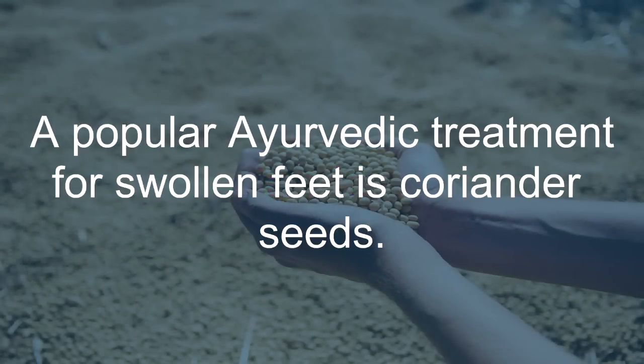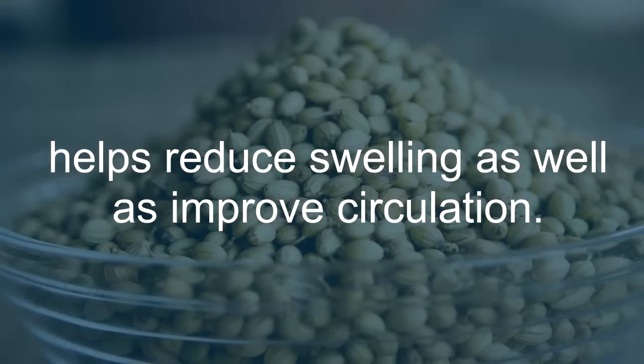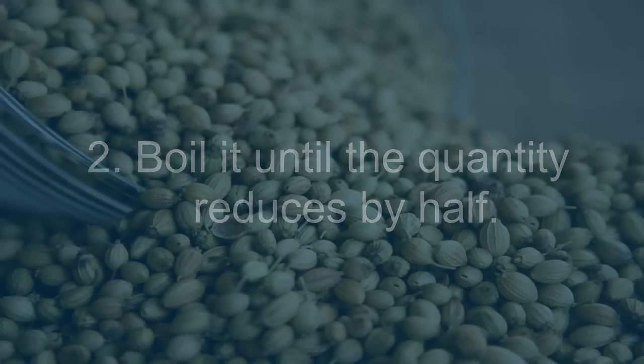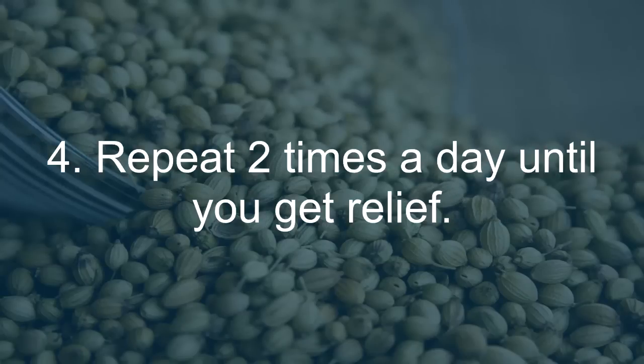Coriander Seeds: A popular Ayurvedic treatment for swollen feet is coriander seeds. The anti-inflammatory property of these seeds helps reduce swelling as well as improve circulation. Add 2 to 3 teaspoons of coriander seeds to 1 cup of water. Boil it until the quantity reduces by half. Strain the solution, let it cool slightly, and drink it. Repeat 2 times a day until you get relief.